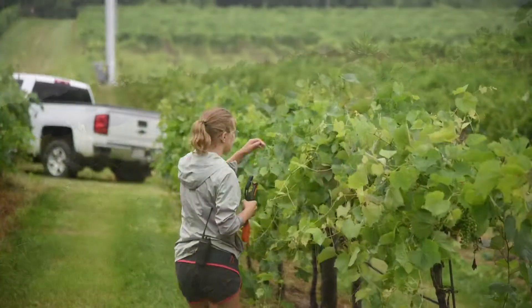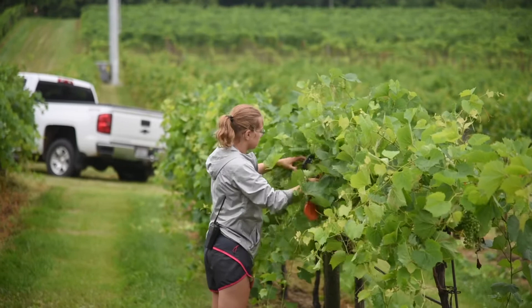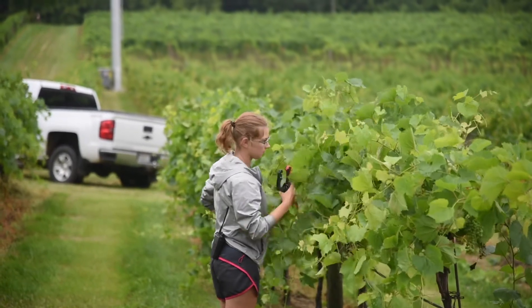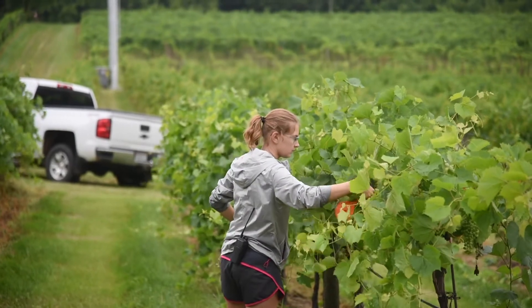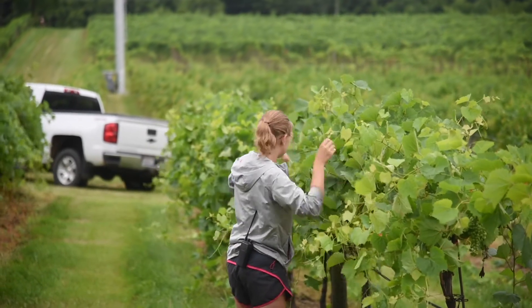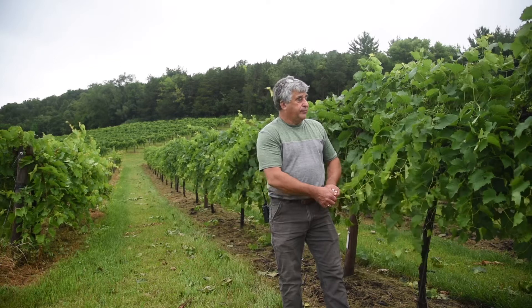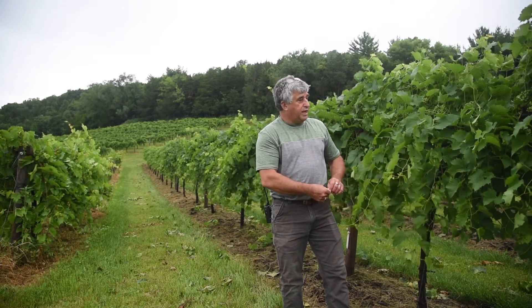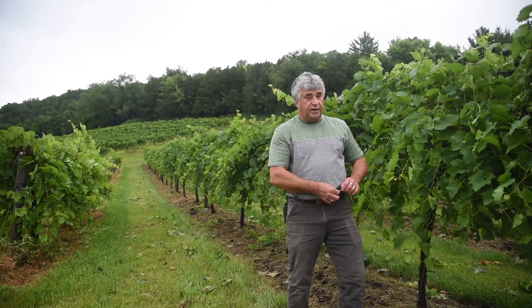The idea is to have sunlight penetration inside the vine to dry the vine and minimize fungus growth. So far so good — it looks beautiful. It is one of the nicest growing seasons we have had in many years.